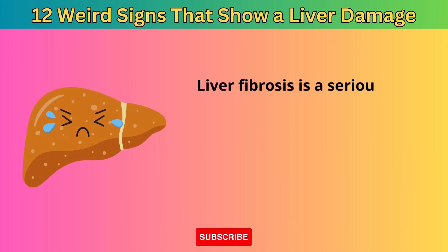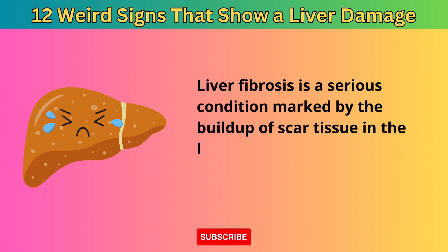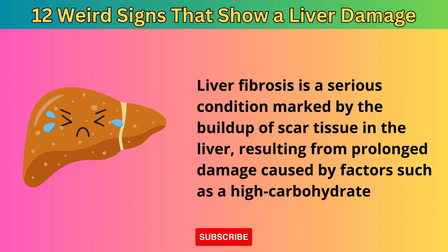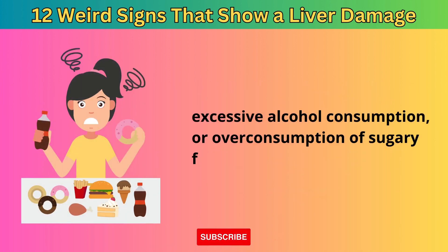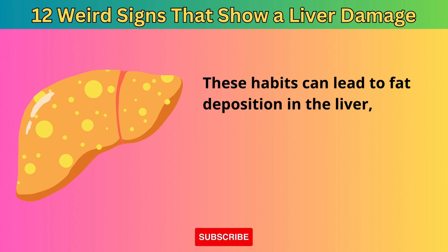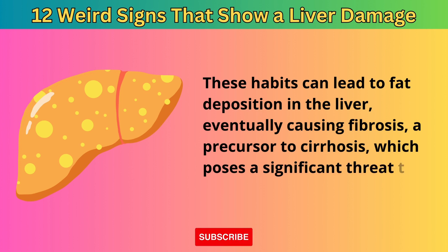Liver fibrosis is a serious condition marked by the buildup of scar tissue in the liver, resulting from prolonged damage caused by factors such as a high-carbohydrate diet, excessive alcohol consumption, or overconsumption of sugary foods. These habits can lead to fat deposition in the liver, eventually causing fibrosis, a precursor to cirrhosis, which poses a significant threat to overall health.